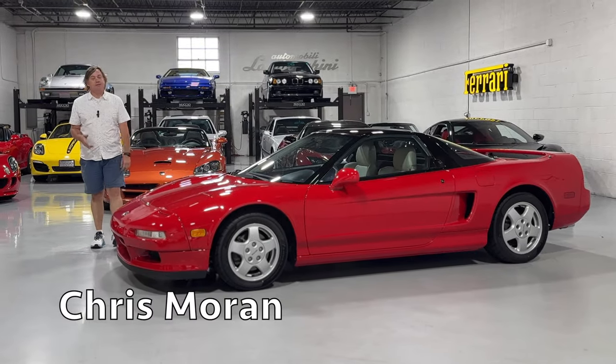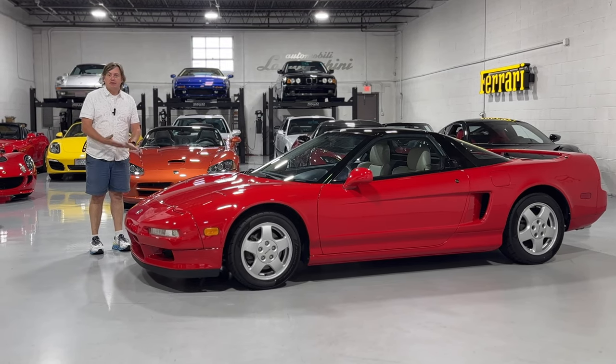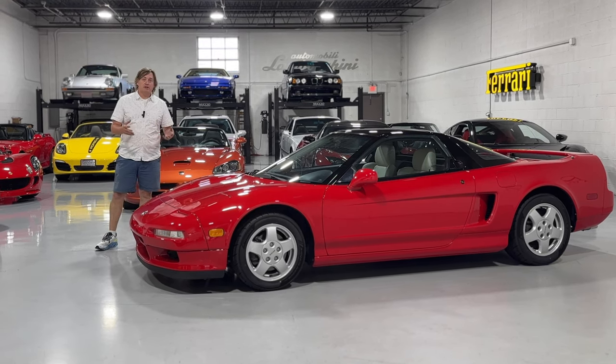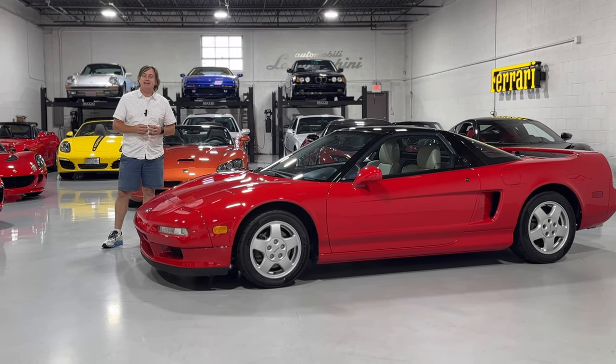Hey everybody, Chris here. Welcome back to the Nuccio Auto Group. This is a car I could probably talk about for hours, but it is one of the most revolutionary vehicles. In fact, I think today's supercar industry owes this car a debt of gratitude. This is the 1991 Acura NSX.